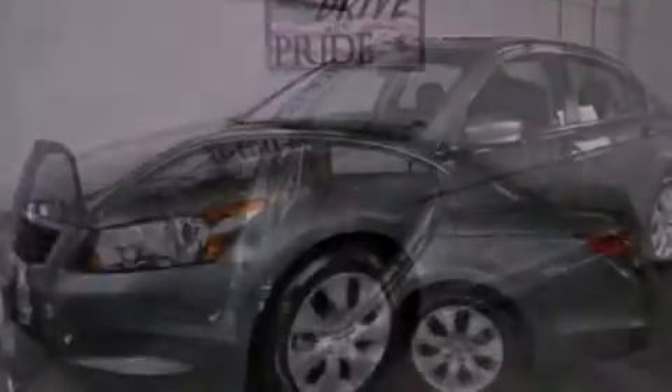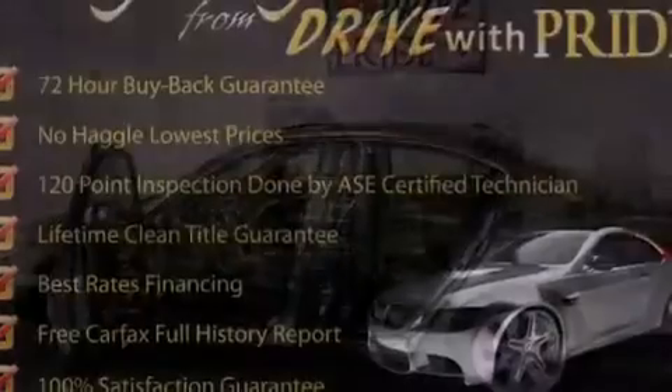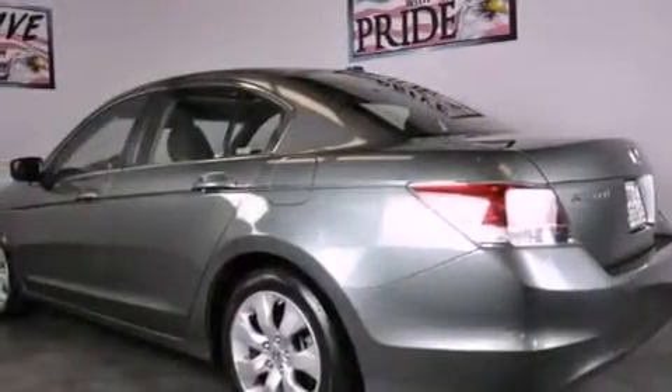All of the following features are included: a double wishbone independent front suspension, alloy wheels, a low tire pressure indicator, an electronic throttle, a security system, and chrome window trim.